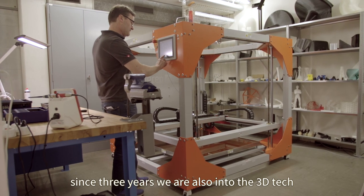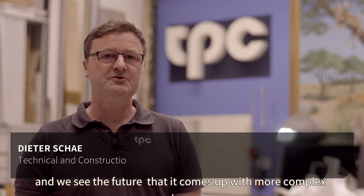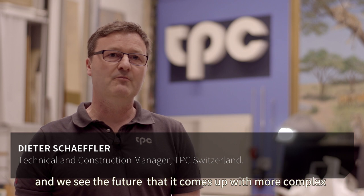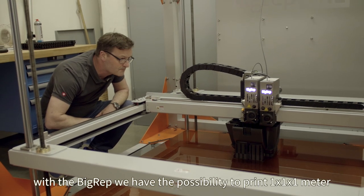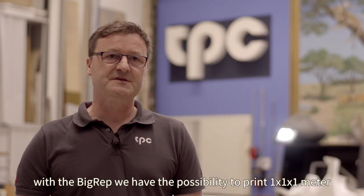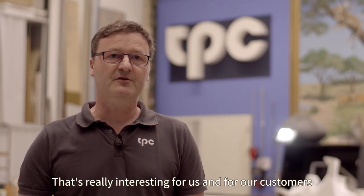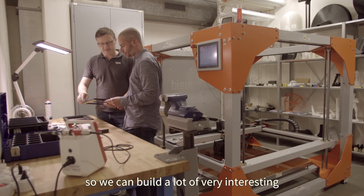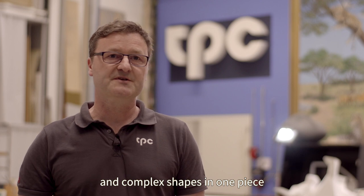For three years we are also into the 3D technique, and we see the future coming with more complex shapes and forms from our designers. With the big rep we have the possibility to print one by one by one meter. That's really interesting for us and for our customers, and so we can build a lot of very interesting and complex shapes in one piece.